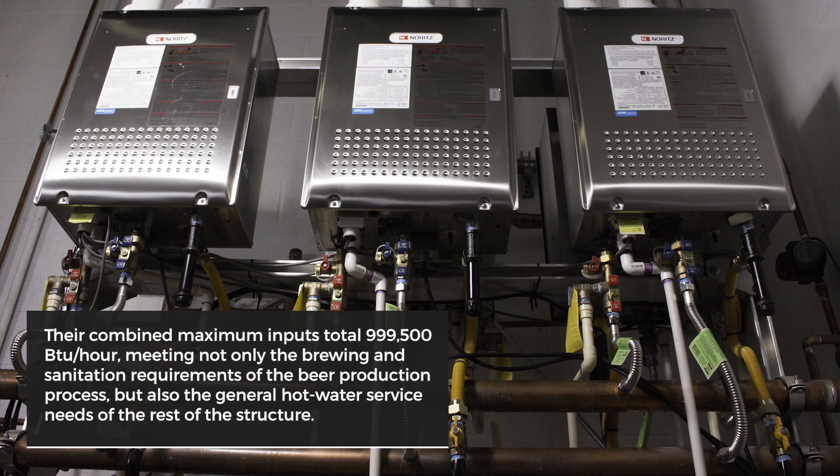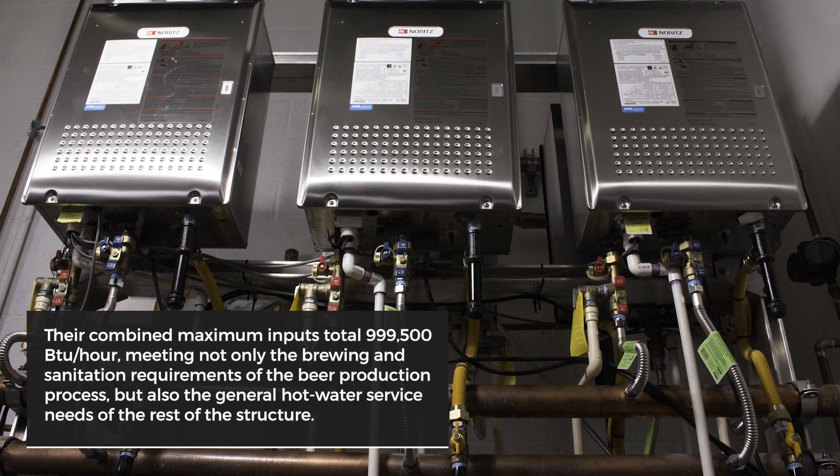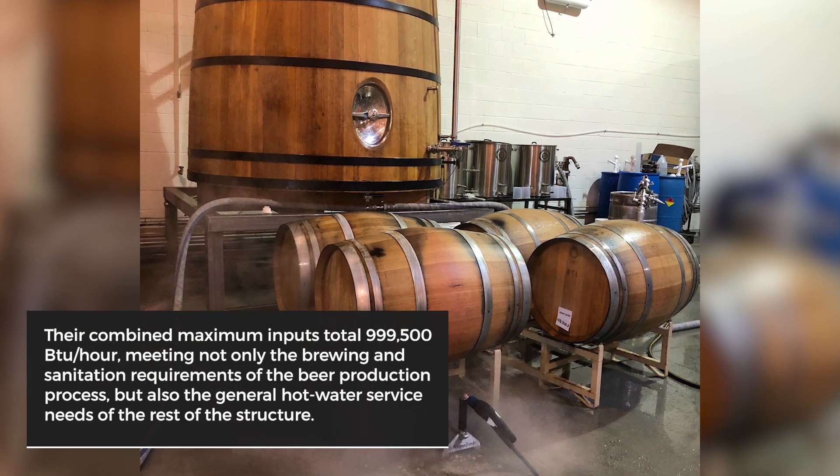Their combined maximum inputs total 1 million BTU per hour, meeting not only the brewing and sanitation requirements of the beer production process, but also the general hot water service needs of the rest of the structure.